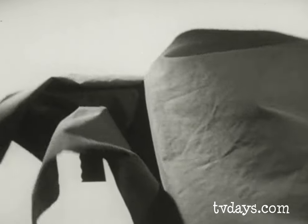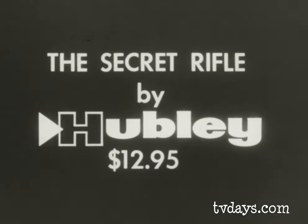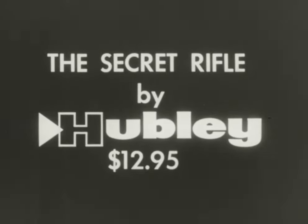To test fire the secret rifle, see your neighborhood toy store. The secret rifle by Hubley, another gun from the Hubley toy arsenal.